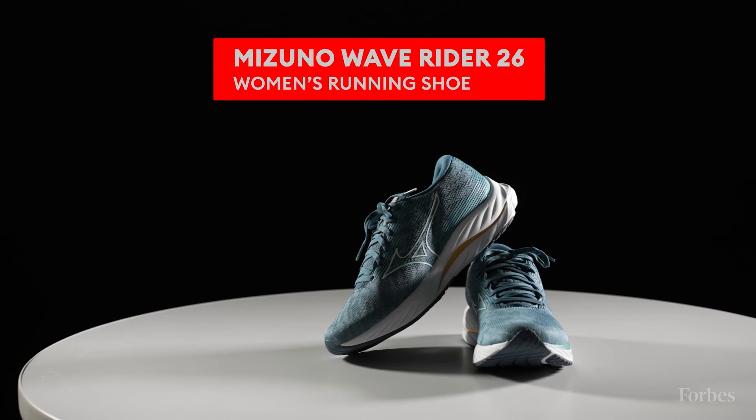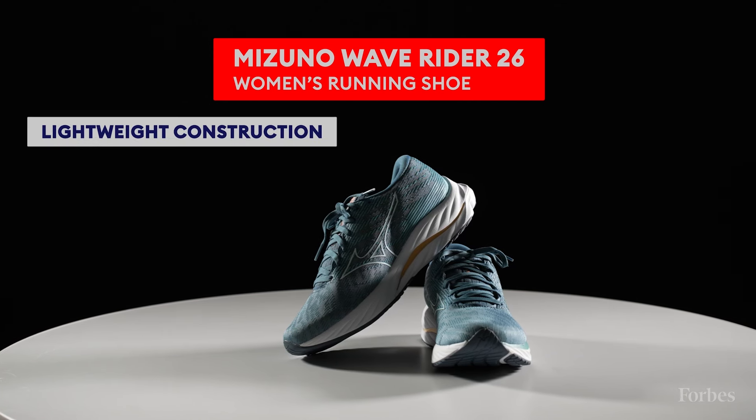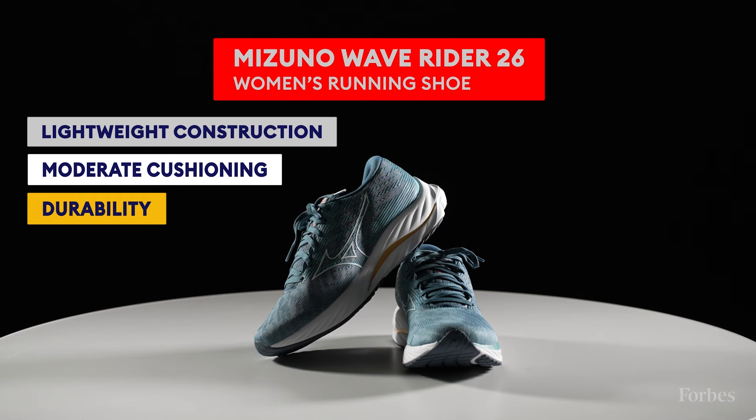Our testing found that the Mizuno Wave Rider 26s were the very best women's running shoes of the year, because of their lightweight yet roomy construction, their moderate cushioning, and their extreme durability.